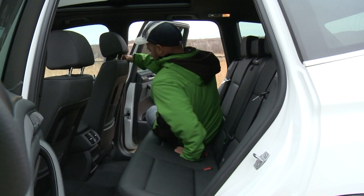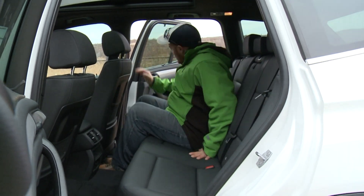Even the back seat is just right, complete with deep, pillowy seats, plenty of headroom, and easy entry and exit.